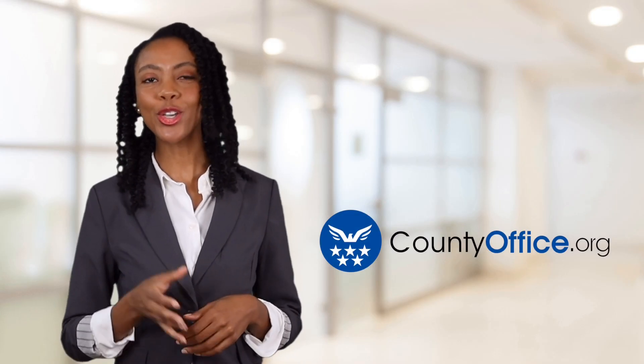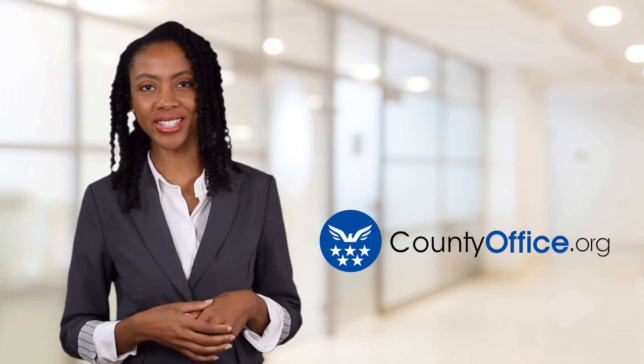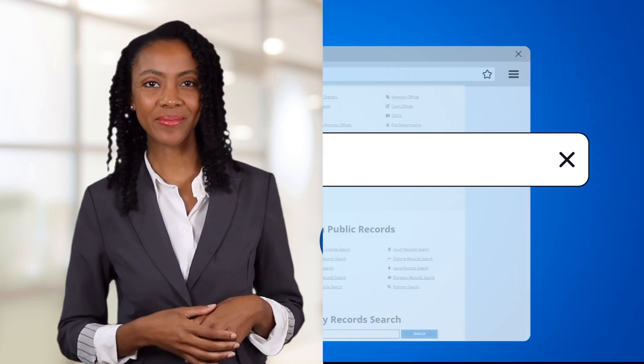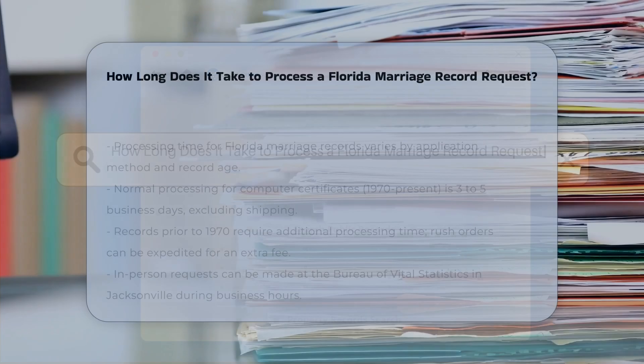Welcome to County Office, your ultimate guide to local government services and public records. Let's get started. How long does it take to process a Florida marriage record request?